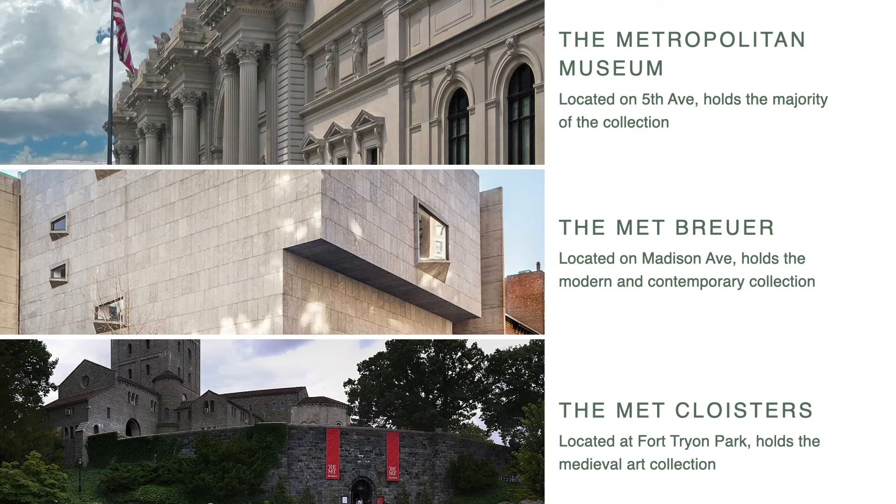In order to house all these pieces, the Met is actually made up of three different buildings: the original one on 5th Avenue, the Breuer Building which holds the modern and contemporary art, and the Cloisters Building where medieval works are housed.